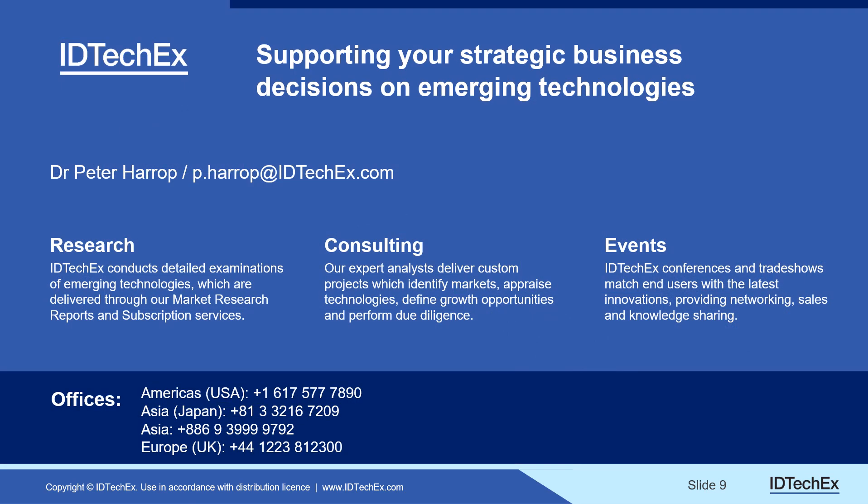This is IDTechEx, located across the world. We primarily do those three things. Thank you and goodbye.